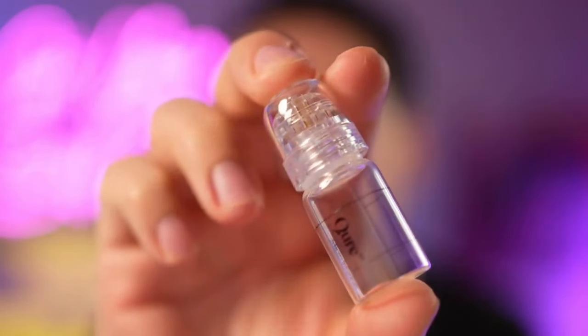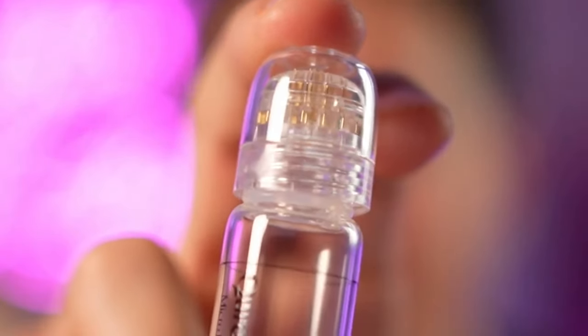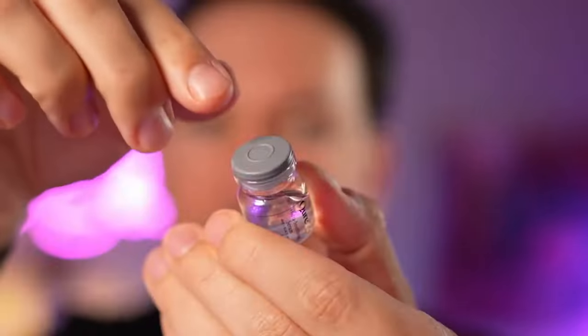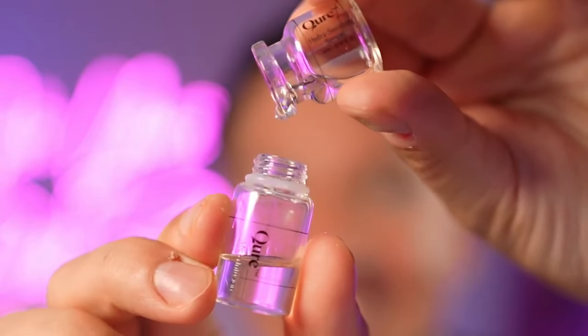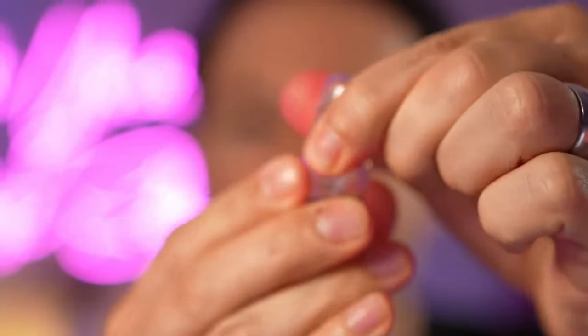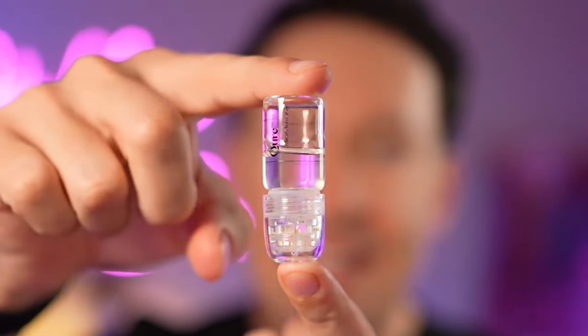This is the Cure Microinfusion System. You can see the first set of needles is already attached, and we'll need to take that off to put the serum into the container to start our first treatment. I'll pop off the top, take off the plug, unscrew the needles, and add our serum. Then we put the cap back on and invert the system — this allows the needles to prime. We'll set this down while we wash our face, because keeping things clean and safe is essential.